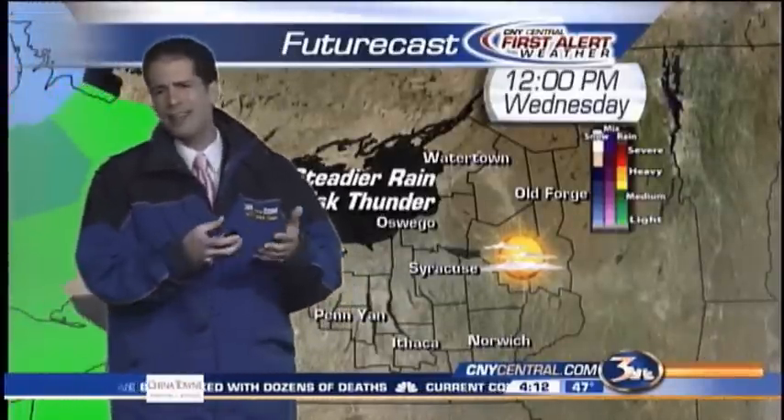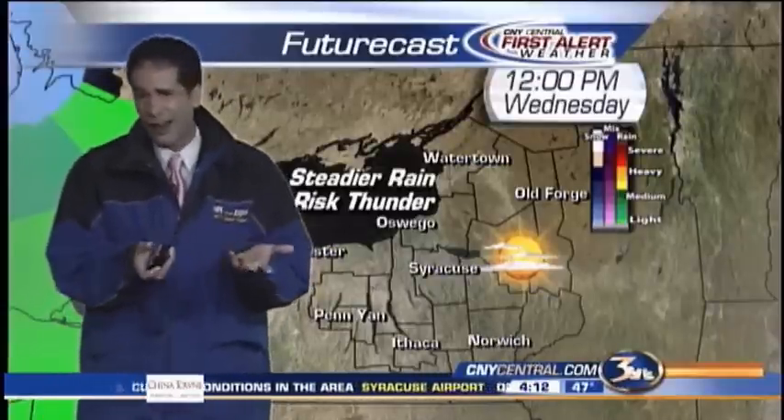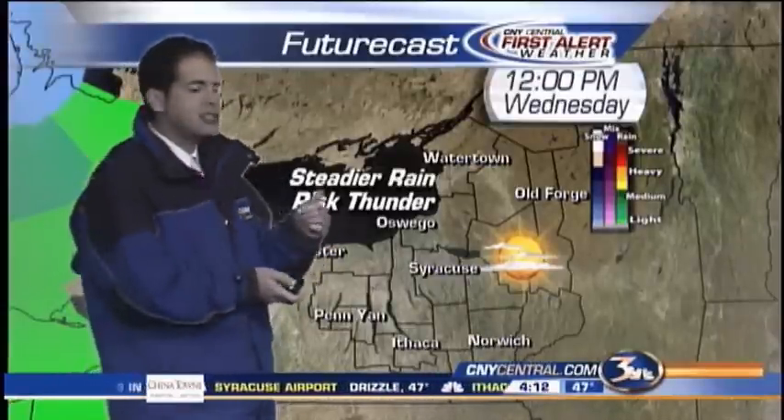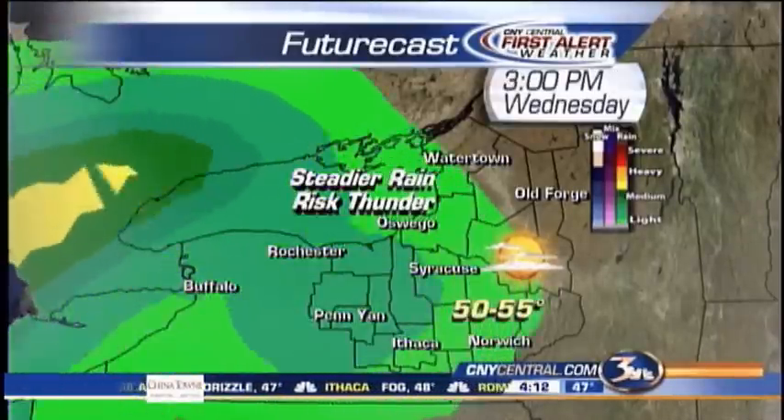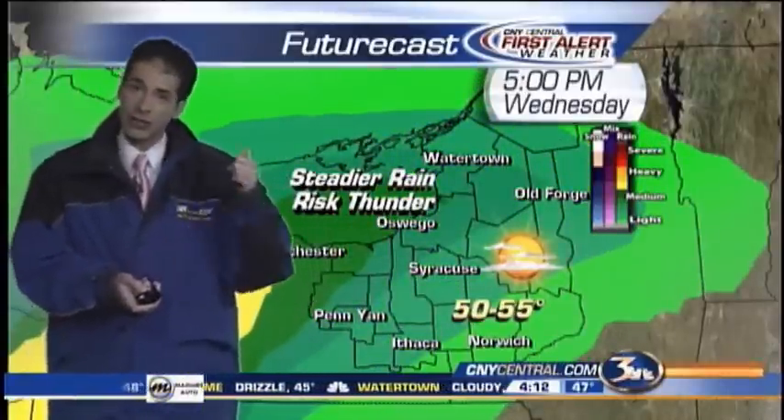A little shower this morning, a spotty drizzle. And then late morning into midday, not a whole lot going on — just kind of cloudy. The steadiest rain comes in late. You'll see that coming in around 2, 3, 4, 5 o'clock, and that's when we'll get into some of that heavier rain you saw over upper Michigan.